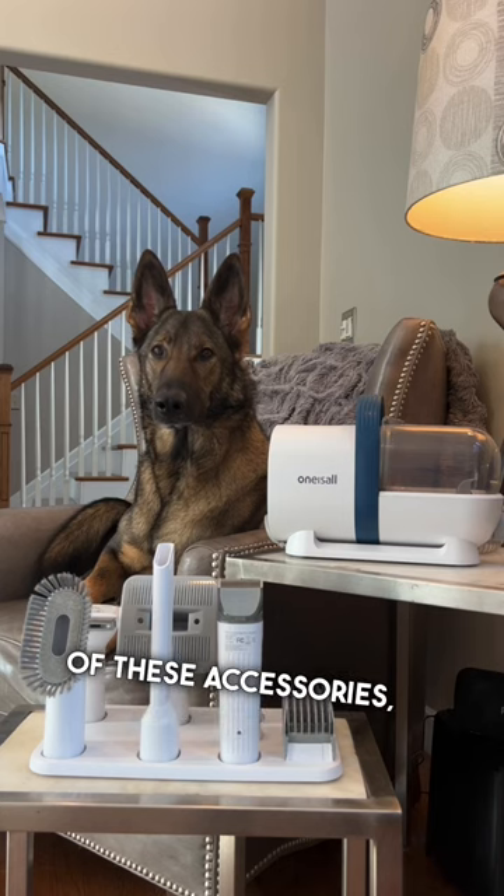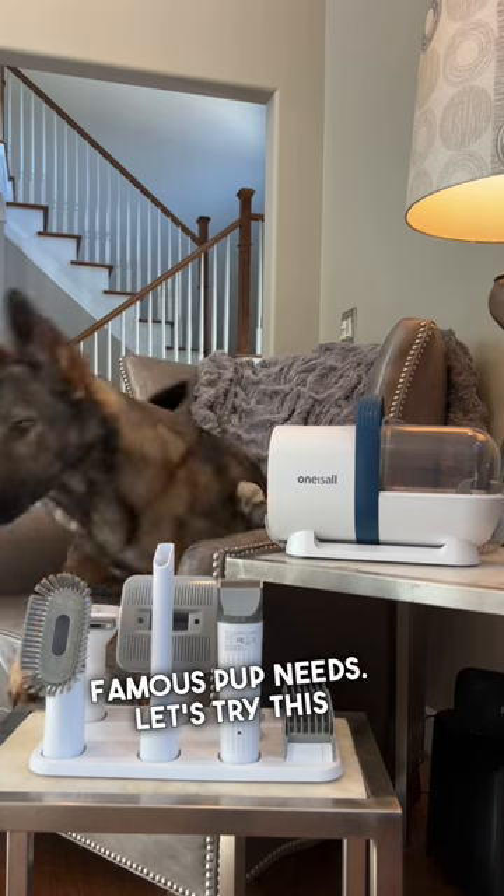Look at all of these accessories — just what a famous pup needs. Let's try this baby out.